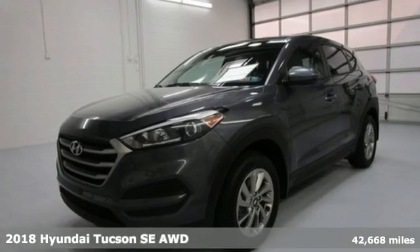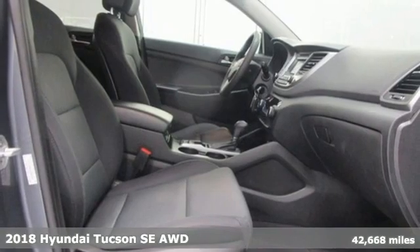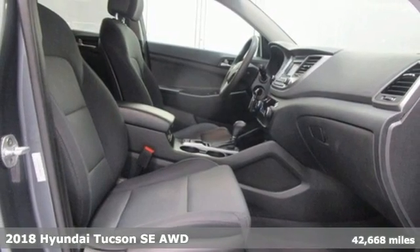Here's a 2018 Hyundai Tucson, a striking compact SUV with flexible support for cargo carrying, carpooling, and comfortable commuting.